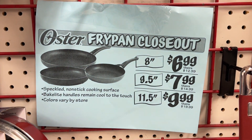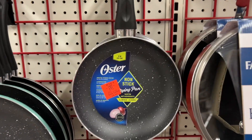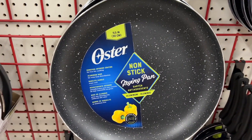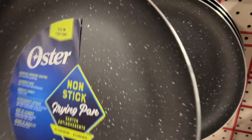These are the Oster frying pans. The 8-inch one is $6.99 and the 11.5-inch one is $9.99 — my local store didn't have the 9.5-inch one. These have a speckled nonstick cooking surface and bakelite handles that remain cool to the touch. Similar brands are around $12.99 to $19.99 at other stores.